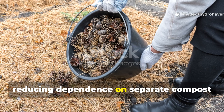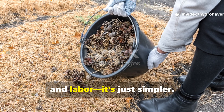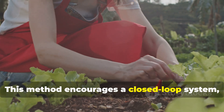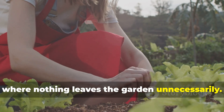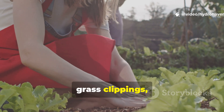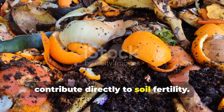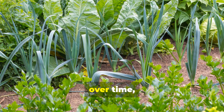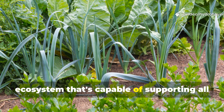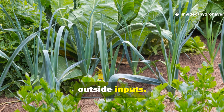Reducing dependence on separate compost piles means you use less energy, water and labour — it's just simpler. This method encourages a closed-loop system where nothing leaves the garden unnecessarily. Leaves from trees, grass clippings and even kitchen scraps can all contribute directly to soil fertility. Over time, your garden develops a resilient soil ecosystem capable of supporting diverse plants with minimal outside inputs.